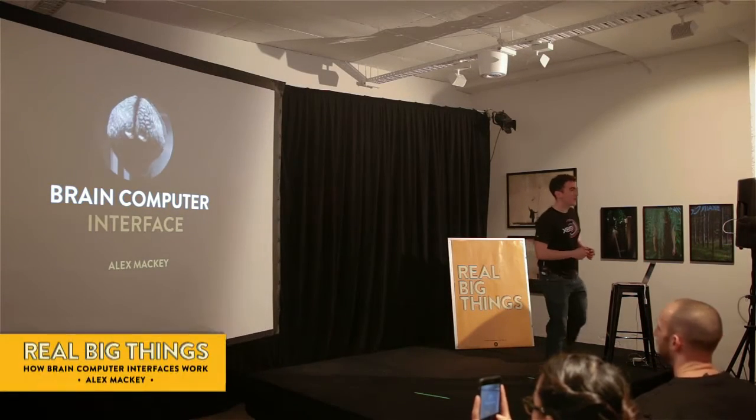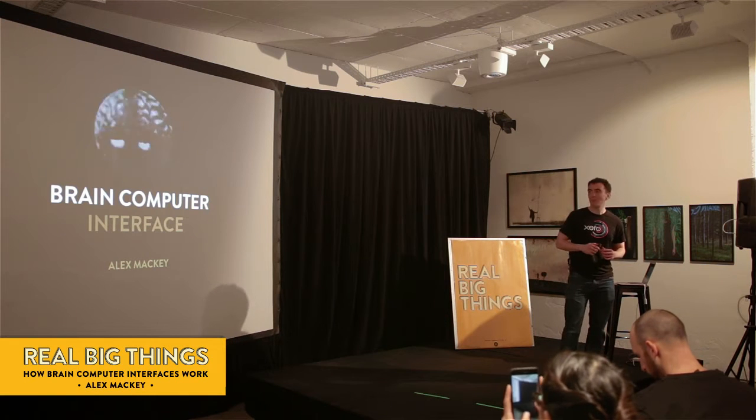Good morning everyone. My name is Alex Mackie. I work for Xero. I'm going to be talking to you about brain-computer interfaces.